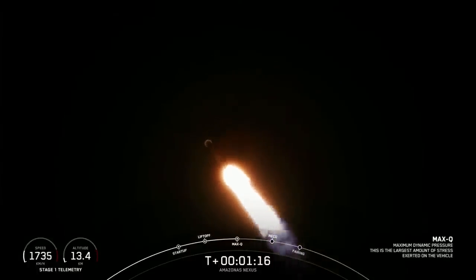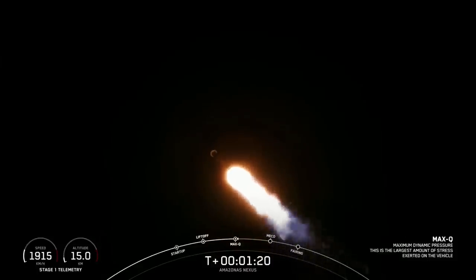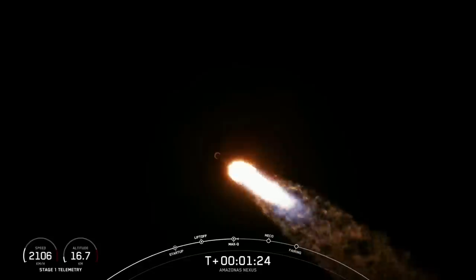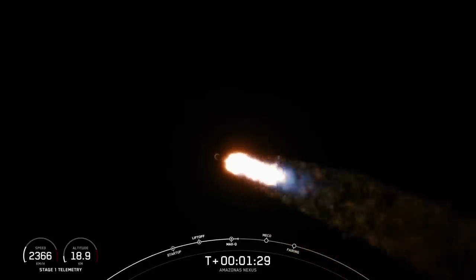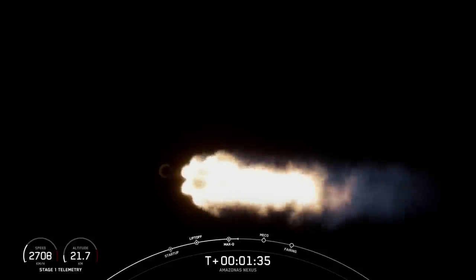So with that, we are through the point of highest stresses on Falcon 9. The next major milestone will be coming up at around the T plus 2 minute and 30 mark. That'll be main engine cutoff, followed by stage separation, and then SECO.